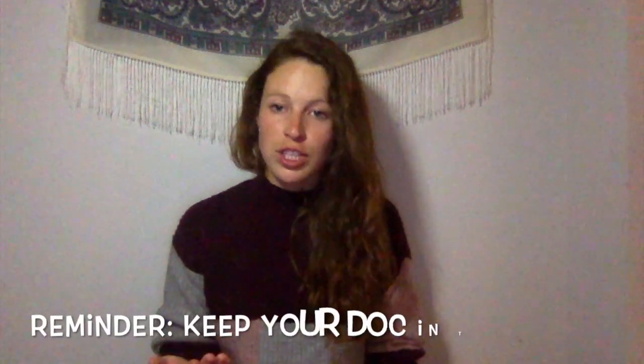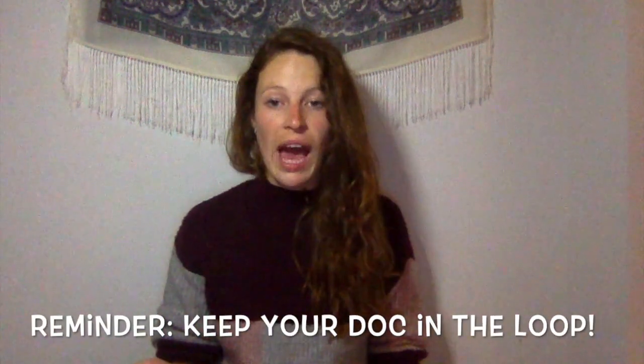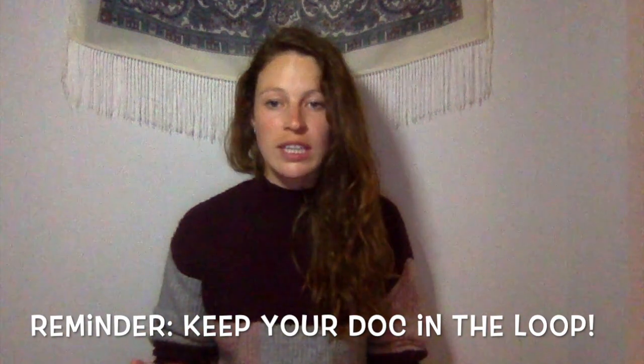As always, please be sure to talk to your doctor if this is something you want to add into your daily routine, especially if you're taking other medications or are pregnant, because these can interact with the supplements you're taking. It's always important to keep your doctor in the loop.